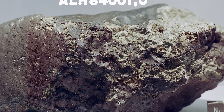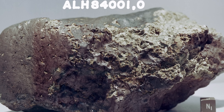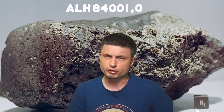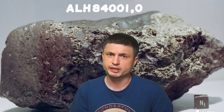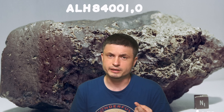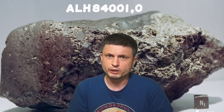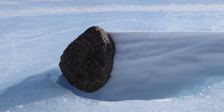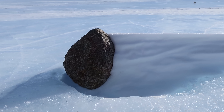The meteorite ALH84001 is the most famous meteorite discovered in Antarctica. In the last few decades approximately 300 various meteorites have been collected from various locations on the planet, but one of them has been the most famous — the one that's been studied the most. And unlike the meteorites discovered in Antarctica, this one was actually found somewhere else.